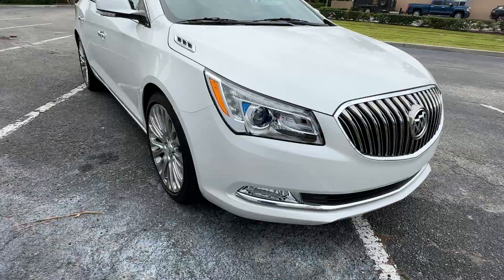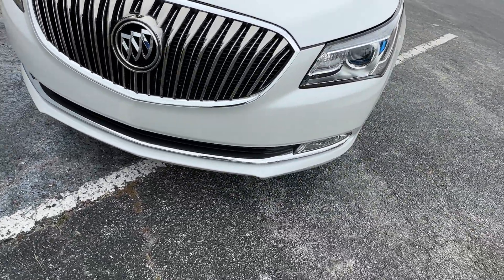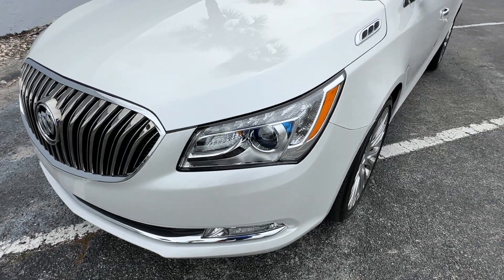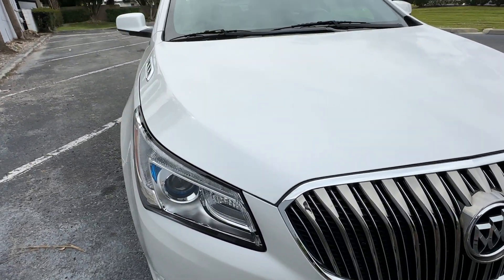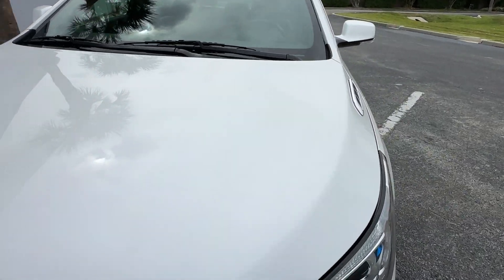Front bumper looks really good — very few blemishes on the bumper, not a whole lot of rock chips either. Front headlight looks almost brand new. Grill looks great. Second headlight looks great. Hood looks fantastic, no major chips or paint blemishes.